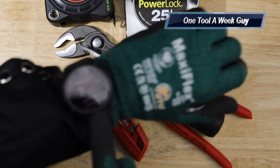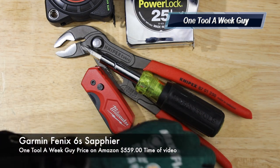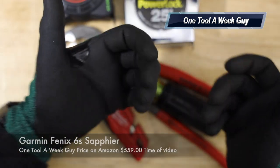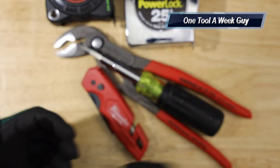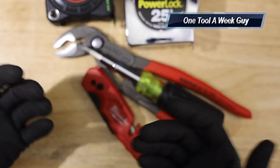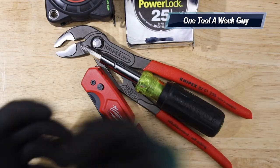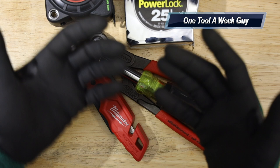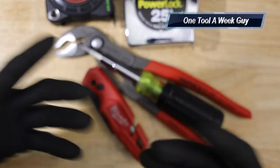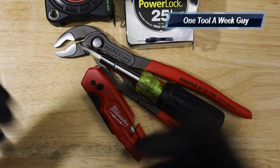I recently added the Garmin Fenix 6S Sapphire watch. It's great for checking who's calling without pulling out your dirty phone. It's water resistant, shock resistant, and has Gorilla Glass — I've been showering with it daily since I got it as a durability test. An Apple Watch works similarly if that's your preference.